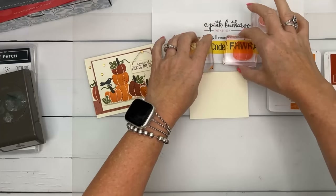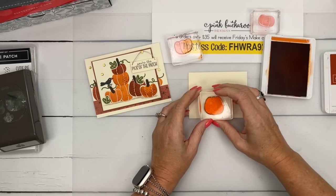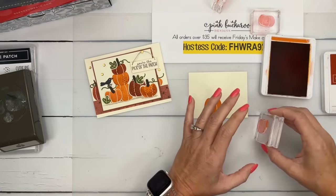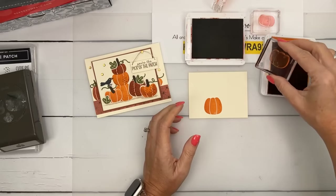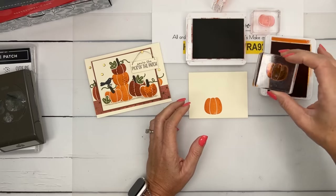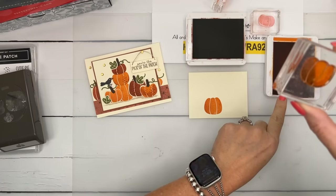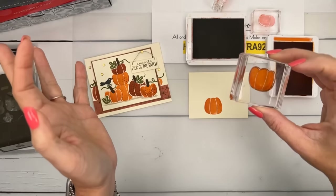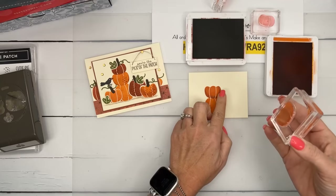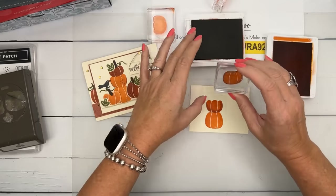We're going to stamp our little stack — start with Pumpkin Pie, stamp it about right there. Then we'll stamp the other guy in Pumpkin Pie. I'm going to do a little rock-and-roll stamping — that's when you take your stamp and roll it in another color on the edges. Then stamp it again on the lighter ink pad. It adds a dark shadow there. Then the smaller pumpkin goes in Cajun Craze.